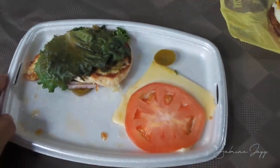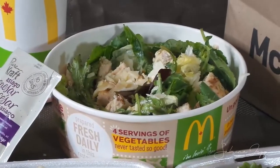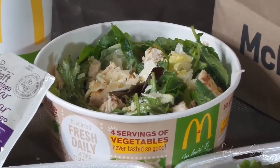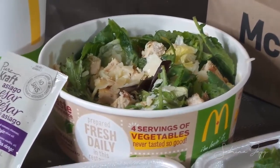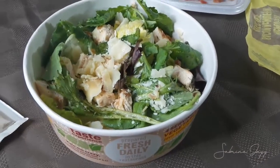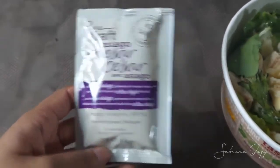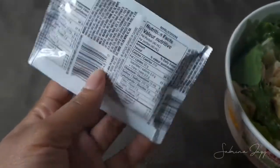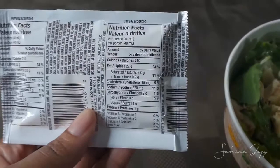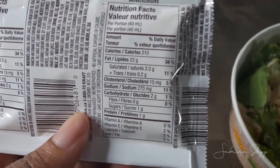We also ordered a Chicken Caesar Salad from McDonald's. We got the grilled chicken instead of crispy and did not include the croutons. We used the regular asiago caesar dressing — the packet only has two grams of carbs, so it's pretty good. This is my go-to meal at McDonald's; I don't usually order the burgers. You can always count on having a salad as a keto option.